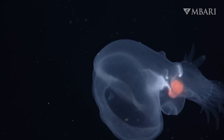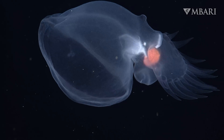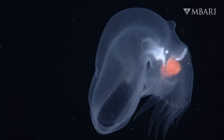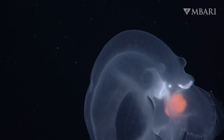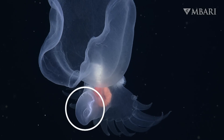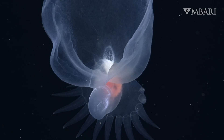With a voluminous hood at one end, a flat paddle-like tail with numerous finger-like projections at the other, and vibrant internal organs in between, we initially struggled to identify what group this animal belonged to. A muscular foot suggested this might be a swimming snail, so we nicknamed it the mystery mollusk.